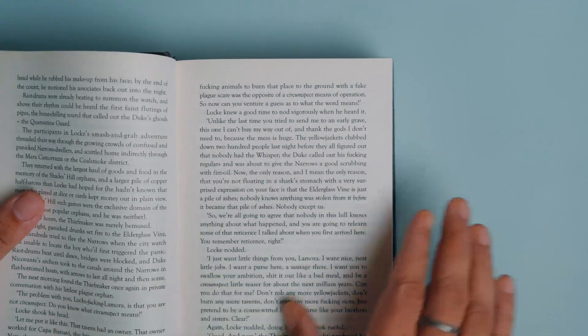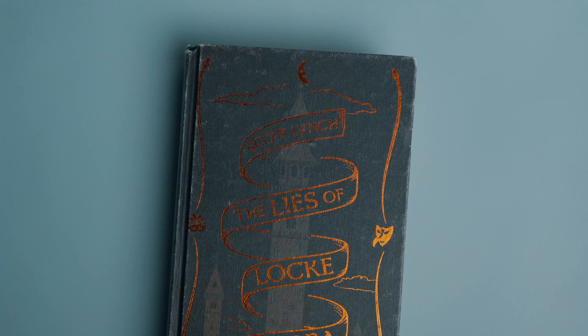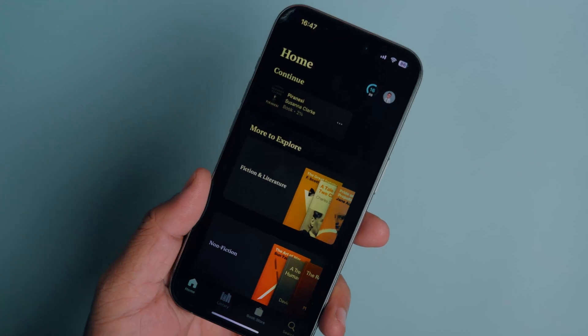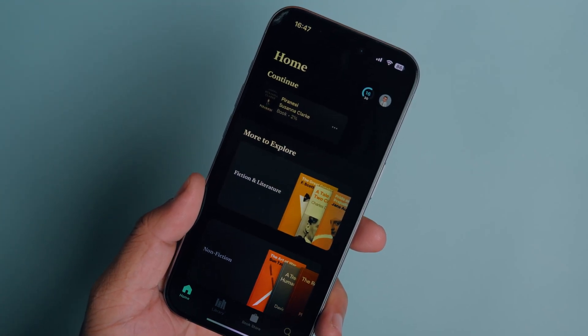I prefer to read physical books over ebooks, but as we all know, carrying a load of books when you travel is not entirely feasible. That's why, even though the book reading experience on iPhone cannot match physical books, I still keep a dozen books in the iPhone Books app so I am never without one.